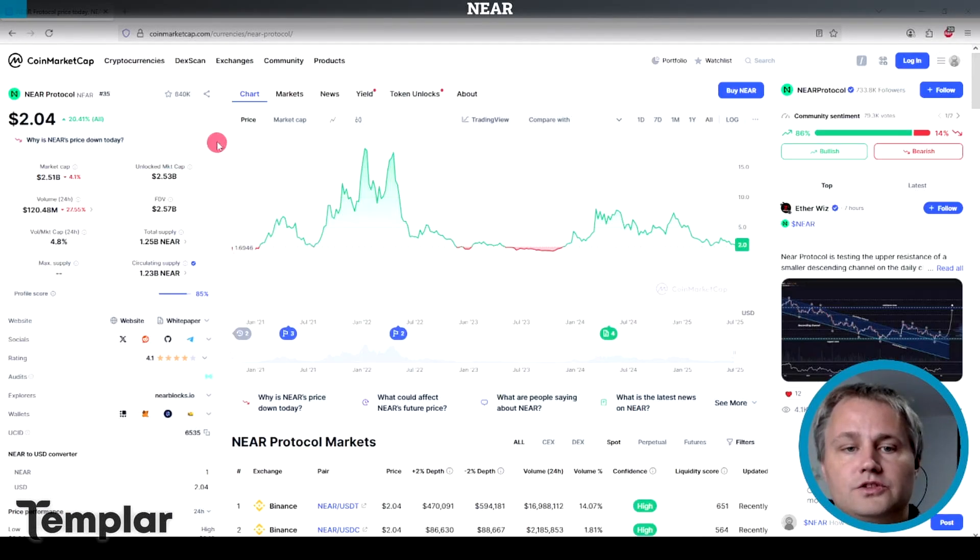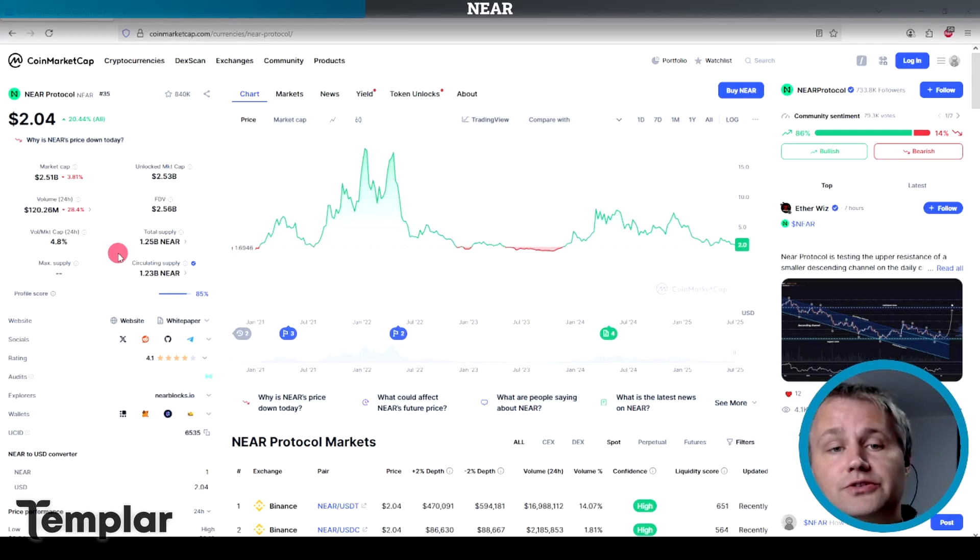Let's take a look at NIR. This one did have a pre-mine, a VC allocation, and a pre-sale. There's a total supply of 1.25 billion NIR, but there is no maximum supply — it's got about a 5% inflation rate per year. They burn transaction fees to try to reduce this inflation, but last year those burns accounted for only 0.1% of that 5% inflation, so it's not really keeping up. The more NIR you have, the more your vote counts in governance, so the community can vote to introduce proposals to reduce inflation — but this can fluctuate according to whatever the community decides.